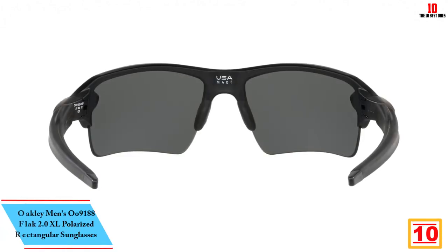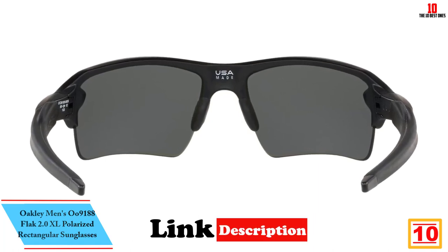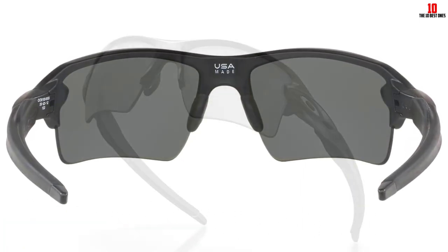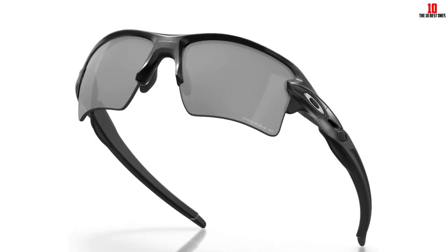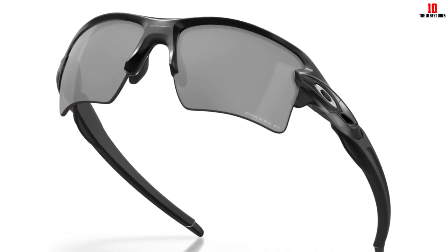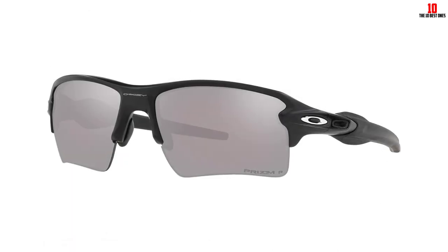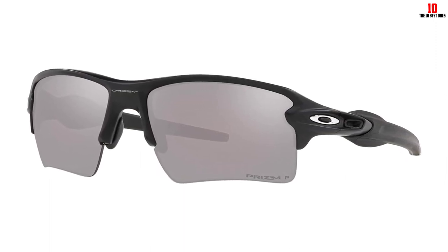Starting at number 10, we have the Oakley Men's U9188 Flak 2.0 XL Polarized Rectangular Sunglasses. When it comes to all-around sports sunglasses, the Oakley Flak 2.0 XL Prism Polarized Sunglasses were a clear winner for our men's best overall slot. The prism lenses are built to enhance contrast and color for better views, and they are polarized to cut glare, reduce haze, and eliminate distortion. During our test, the lenses offered exceptional protection and clarity, contributing to a perfect score of 5 out of 5 for performance.